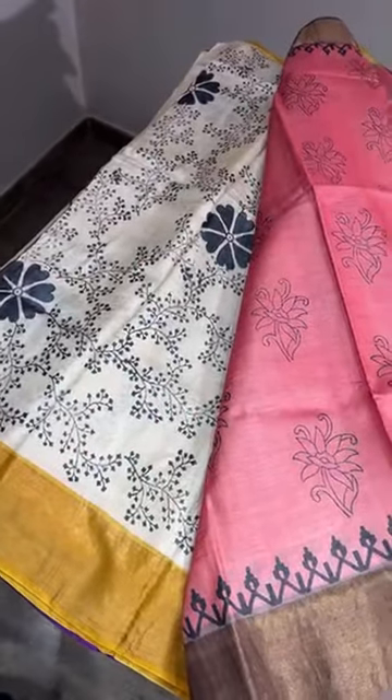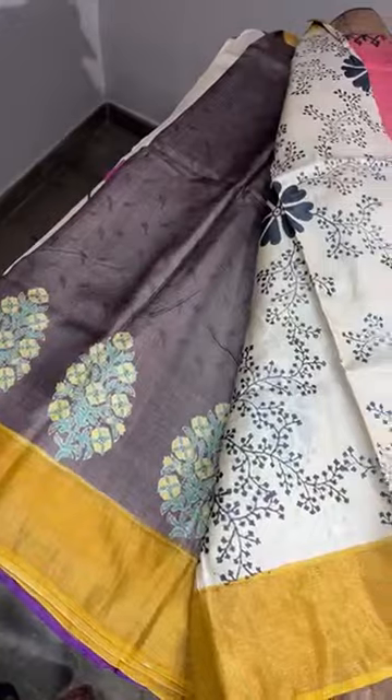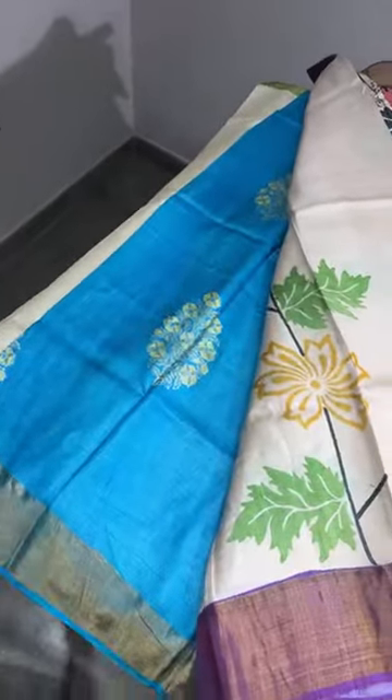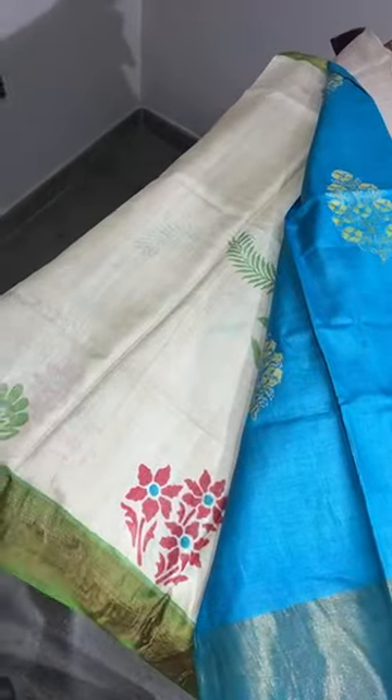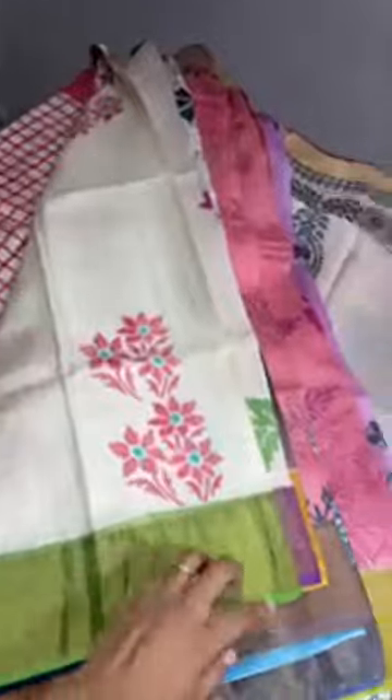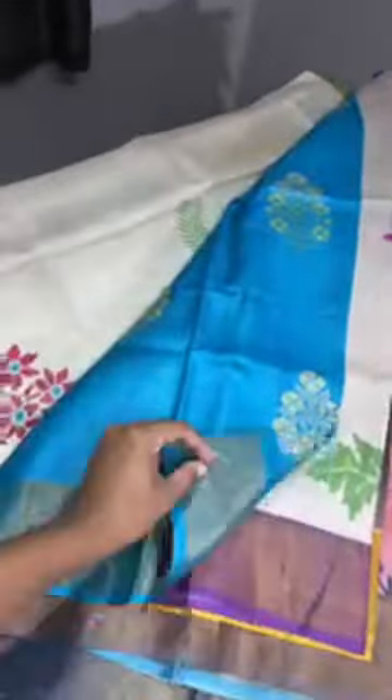To see all these sarees in photos, you can text us and we will send you the images, or you can join our WhatsApp group — the link is given in the description box. If you are a reseller or buying in bulk for a shop, you can contact us for bulk booking and special prices. If you are buying up to five sarees, please go with the listed price; if more than five, contact us separately.